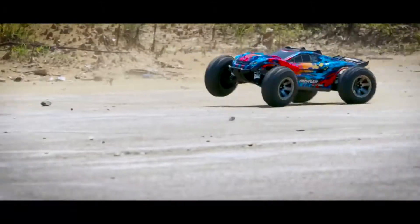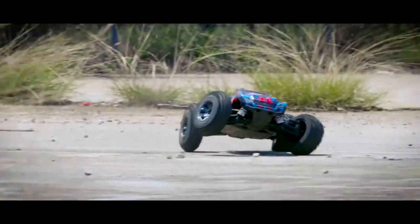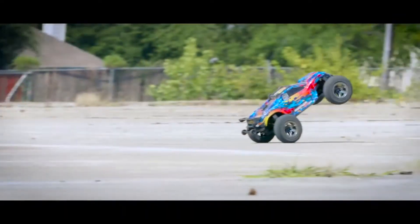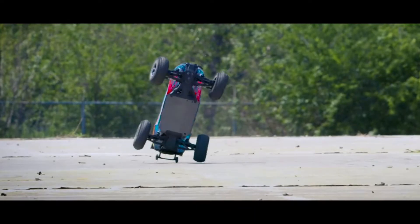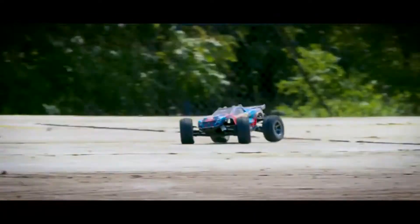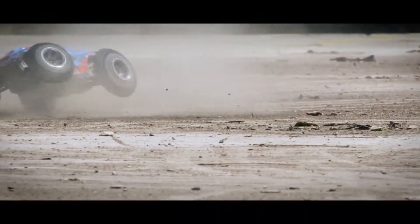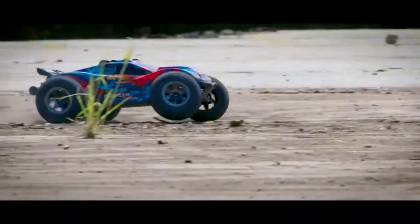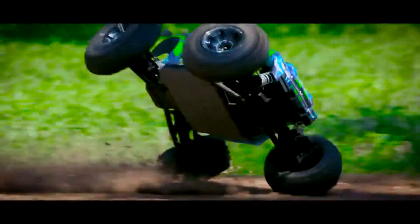The Rustler 4x4 VXL is essentially a mean-looking wheelie machine — not a truck per se, but rather a supercar-like body running on gigantic Talon EXT wheels. It can reach high speeds of 65-plus miles per hour thanks to a shaft-driven, all-wheel drive arrangement that sends power to all four wheels. The chassis, which is also 20mm longer than Traxxas's conventional platform, houses the 3,500kW Velenian Brushless E-Motor and provides stability on unsteady ground.